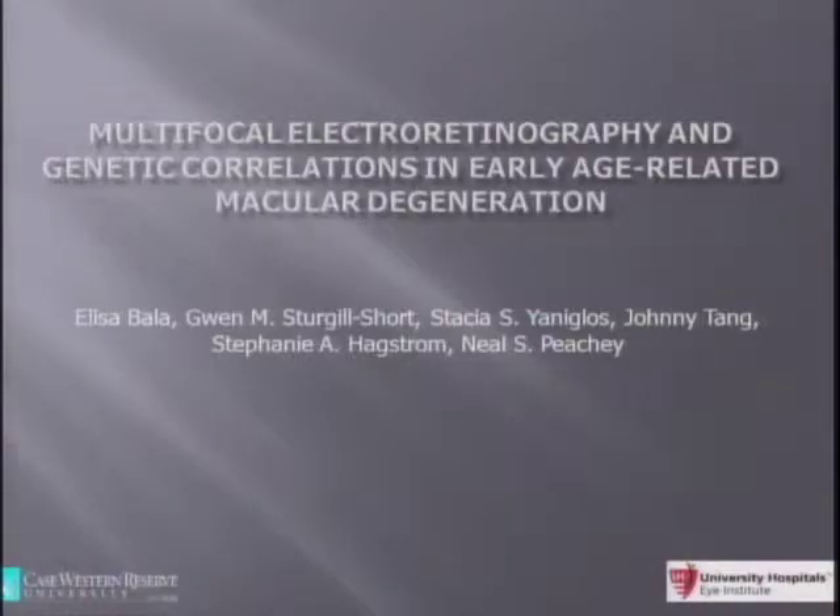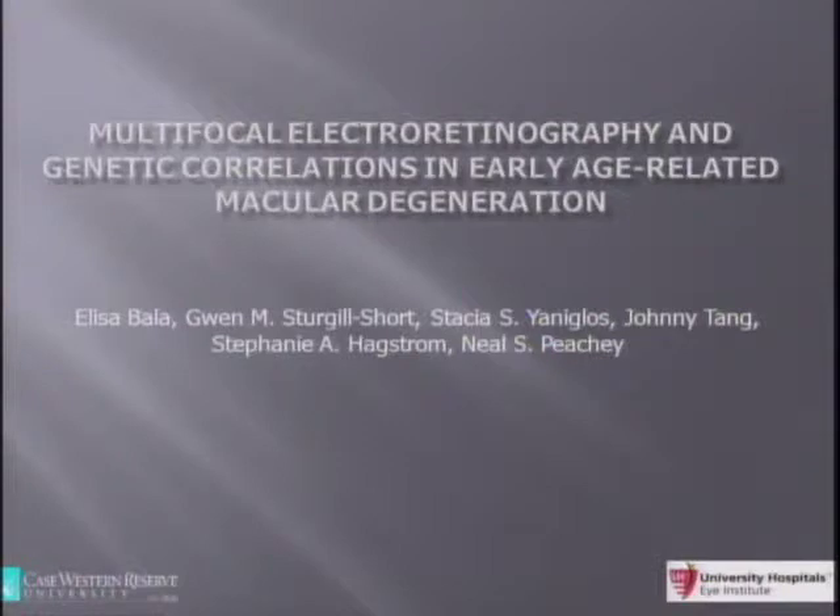One of our residents, Dr. Bala, who has been working on this since prior to her residency, is going to talk about the genetic correlations as well as multifocal ERG correlations for early macular degeneration. Hello everybody, I'm Elisa Bala. I'm a PGY3 case resident, and today I'm going to talk on multifocal electroretinography and genetic correlations in early age-related macular degeneration.